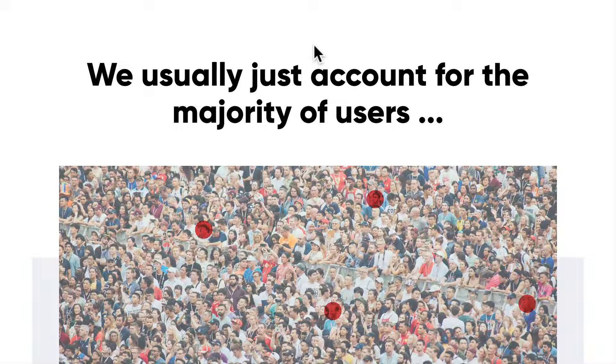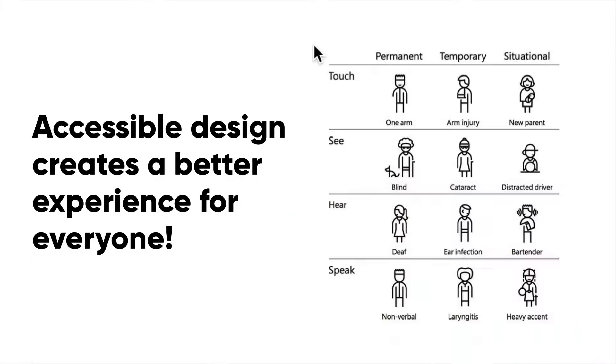Nobody ever thinks about the user who has function only in one hand, or a user who has trouble with hearing, or a user who has visual impairments. Accessible design aids in creating a better experience for everyone — it could be for somebody who has a permanent disability, a temporary disability, or even a situational impairment.